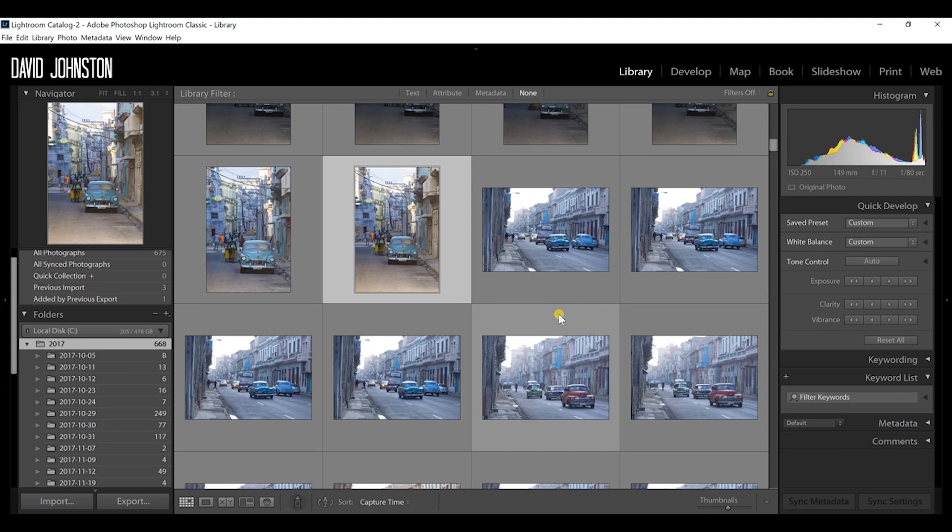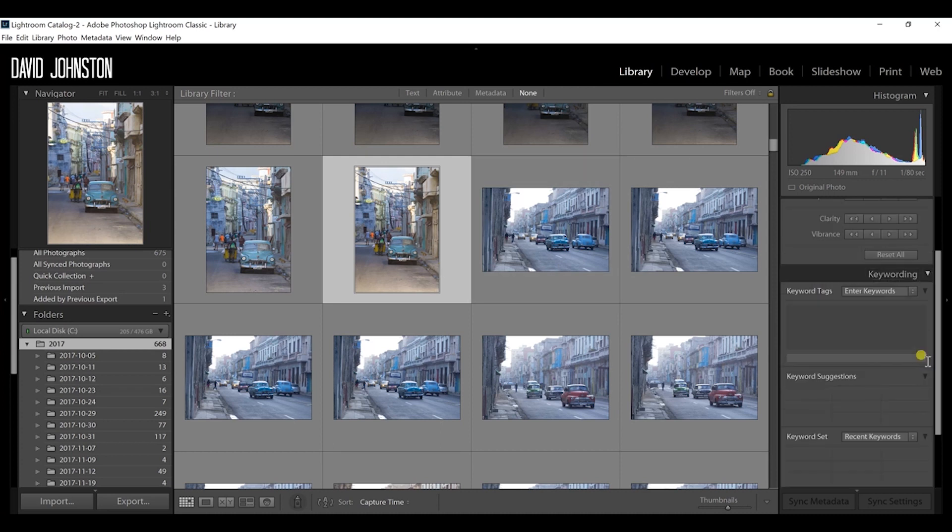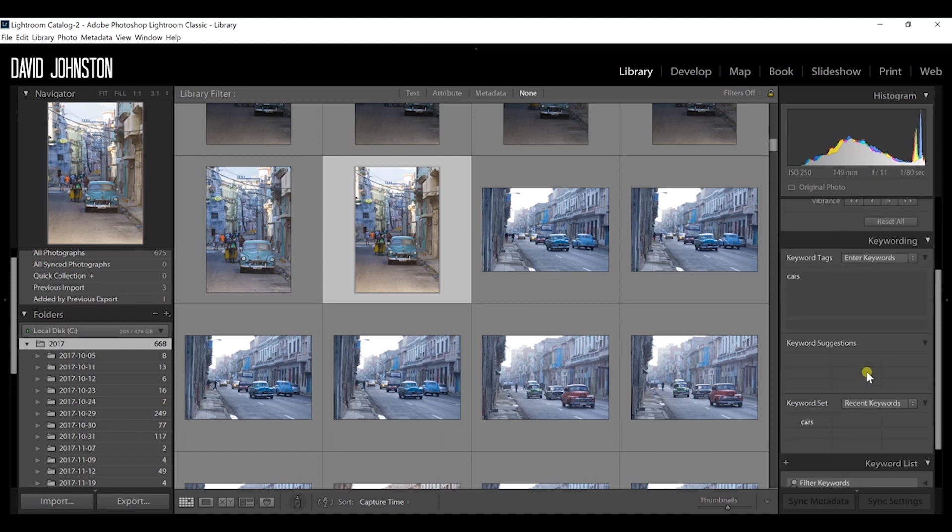Tip number nine is keywording. You can add keywords to photographs — for example, add the keyword 'cars' to this photo, or 'waterfall' to all your waterfall images, or a location name. You can then search through your entire library based on keywords, which lets you quickly find and batch-edit groups of images based on their assigned keywords in your Lightroom workflow.